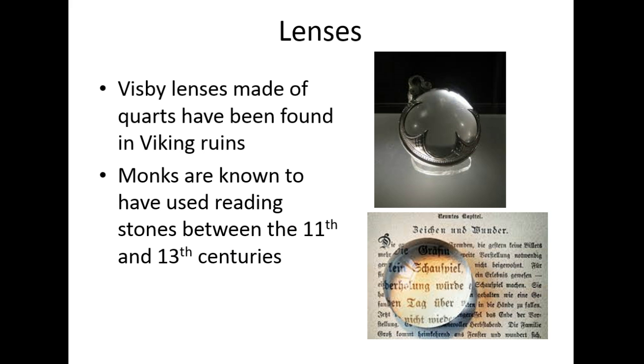There are also what we call Visby lenses, made out of quartz, and those are found as far back as the Vikings. Sometimes we think maybe this was a thing for jewelry but possibly had functionality as well. Much like monks are known to have used lenses for reading — they called them reading stones — starting to use lenses to our advantage in the 11th, 12th, and 13th centuries.